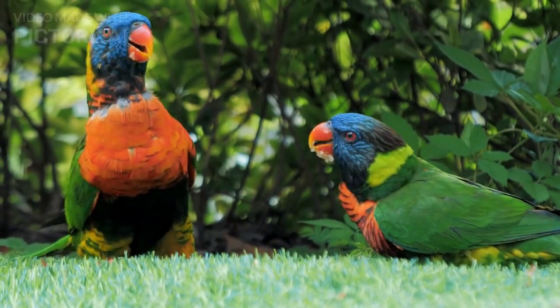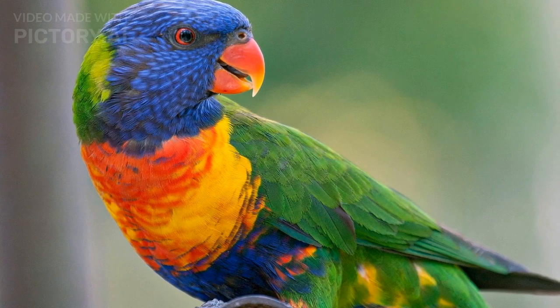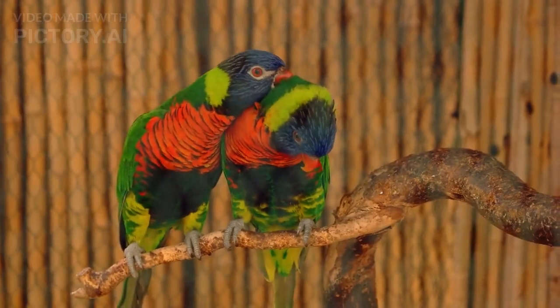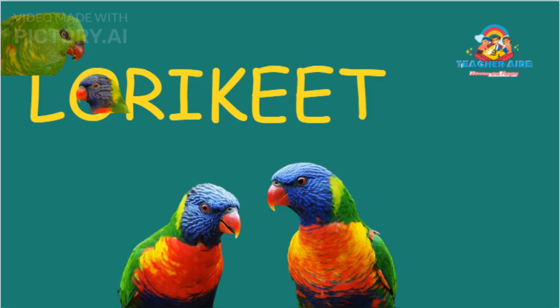Lorikeets are unique and fascinating birds known for their colorful feathers and brush-like tongues. They are social and playful, and many people enjoy keeping them as pets. However, they require specialized care and attention to remain happy and healthy, and they may not be suitable for everyone. By understanding their behavior, habitat, and care requirements, you can make an informed decision about whether a Lorikeet is the right pet for you.